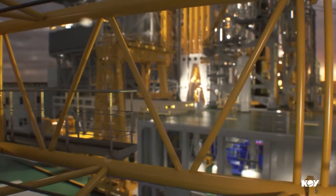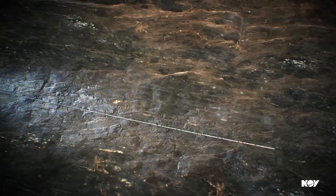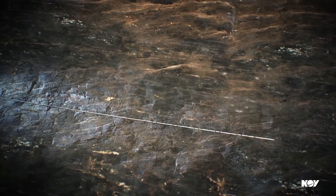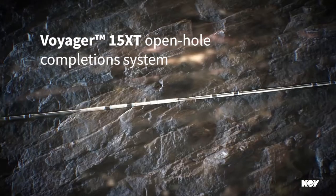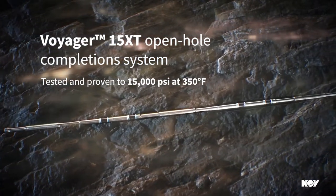For challenging high-pressure, high-temperature completions, operators no longer need to compromise on performance. The NOV Voyager 15 XT open hole completion system was specifically designed to meet the needs of these wells.